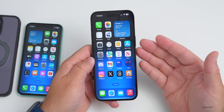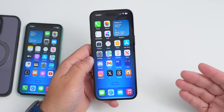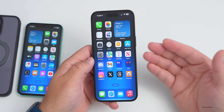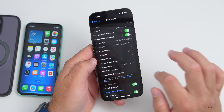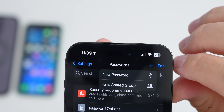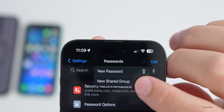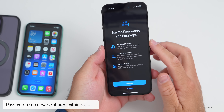Another super helpful feature has to do with passwords. If you have a password you share within a family — for Netflix, Hulu, or other services — you can now quickly share passwords. Go into Settings, then Passwords, and tap the plus button to create a new shared group.